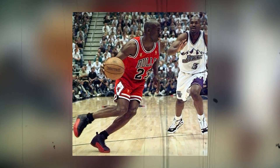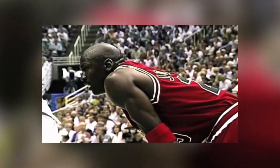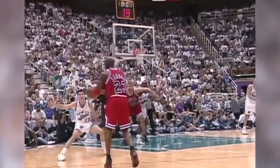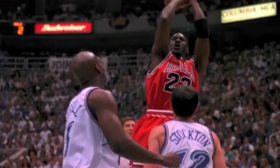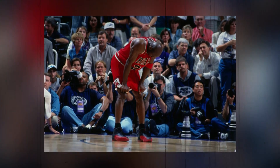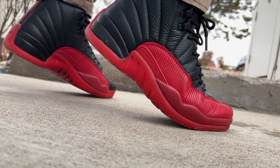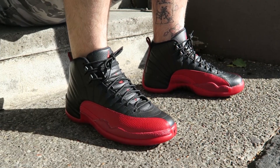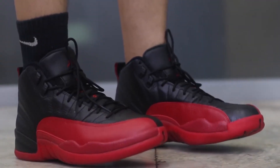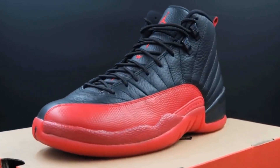Michael Jordan wore these sneakers in Game 5 of the 1997 NBA Finals. This game has been labeled the legendary Flu Game, as Jordan suffered from flu-like symptoms yet dropped 38 points on the Utah Jazz, changing the outcome of the game. The pair of sneakers he wore became an emblem of this win, and Jordan signed them too. The black and red version of the original Air Jordan 12s is made of premium leather, with black covering the laces and heel and red covering the bottom half of the shoes. This is the most expensive pair of Air Jordans ever.